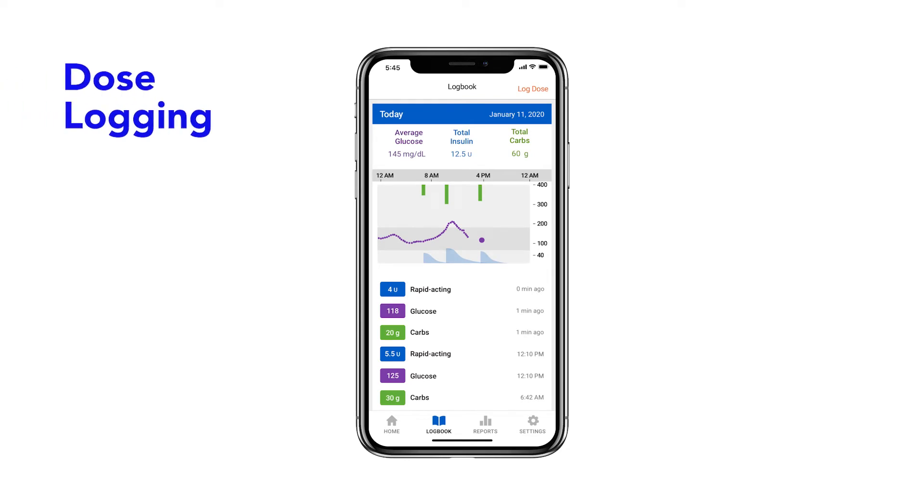After pairing your pen with the InPen app, the app will begin to track your dose history. The app records the amount of insulin delivered with each InPen bolus, plus you'll also be able to view when each bolus was delivered.